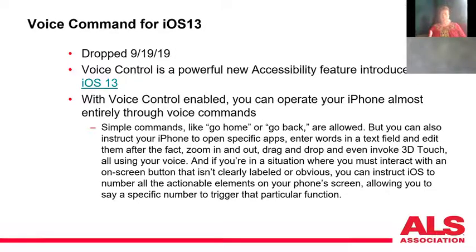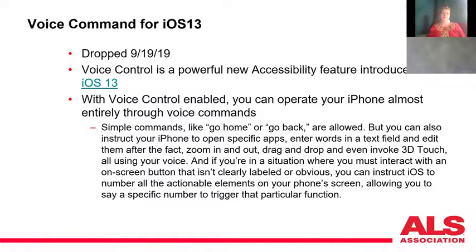You don't necessarily need to activate full voice control — you can just activate 'Hey Siri' if you only want to make a phone call or send a text. My contact information is on the last slide and I'm happy to share my slides with you — just send me an email. I'm also happy to answer any assistive technology questions beyond what we covered today.